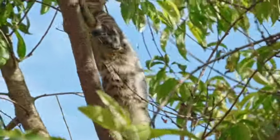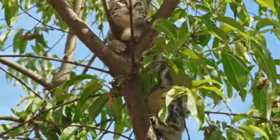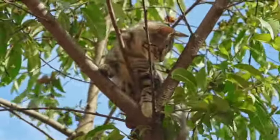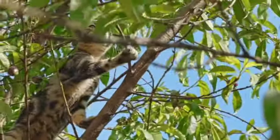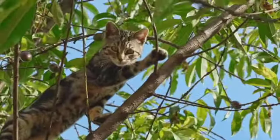Cats differ in appearance. They can be big or small. They are covered with fur and they can have short or long fur. Their fur comes in different colors including orange, brown, white, and black. Some cats have coats with stripes or spots.